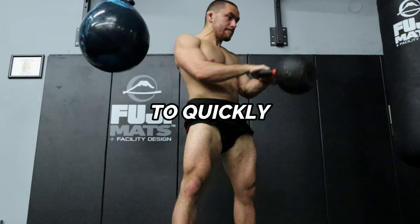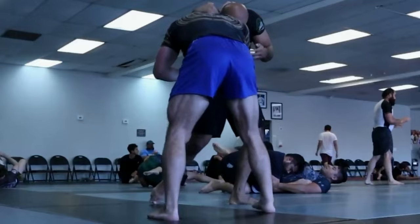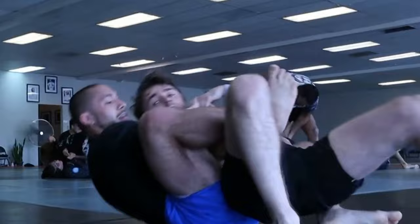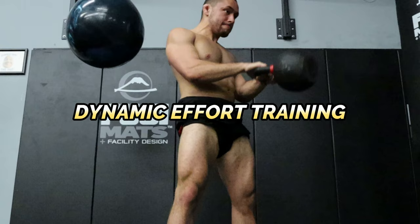The kettlebell swing is also an amazing exercise for improving your ability to quickly absorb force and reproduce force. This is very important for developing speed you can actually use in Jiu-Jitsu, as well as increasing your overall physical resiliency to decrease your risk of injury on the mat. The more force you can quickly and safely absorb, the faster you'll be able to scramble to good position, shoot in for takedowns, and blow past your opponent's guard. Because the kettlebell swing is an explosive, power-based movement, it's a great exercise to include as part of your dynamic effort training.